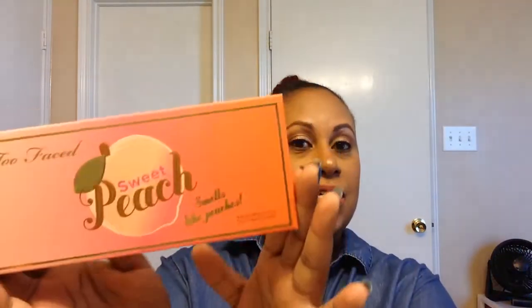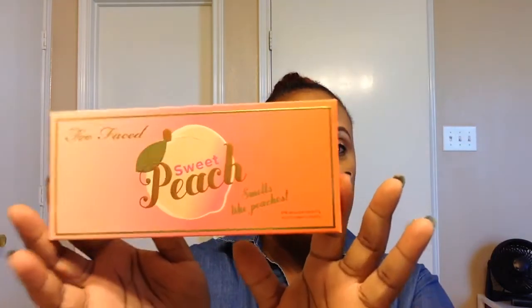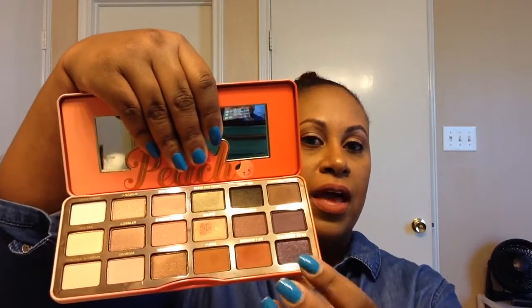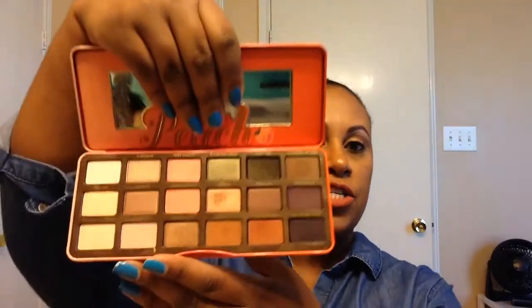My most recent Sephora purchase included the Too Faced Peach Palette. I do have the actual palette right here — this is what it looks like. It does not come with a brush, but it comes with a fairly large mirror and 18 eyeshadows. It's beautiful. I love it. I'm wearing it today.